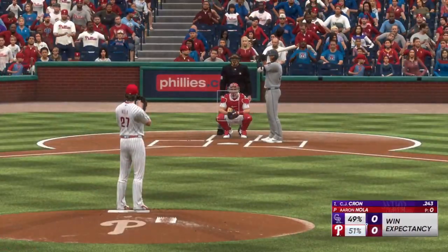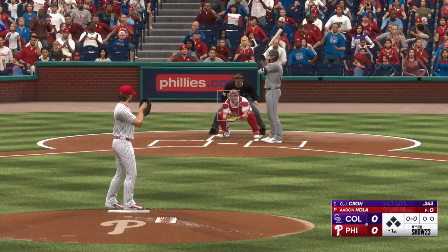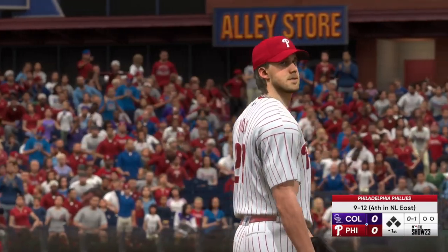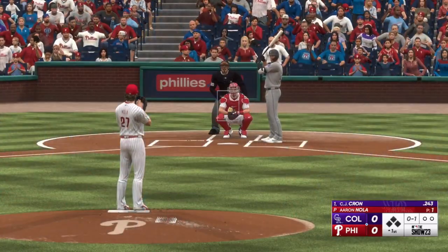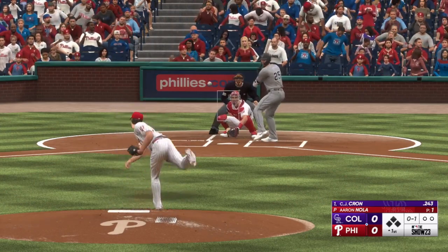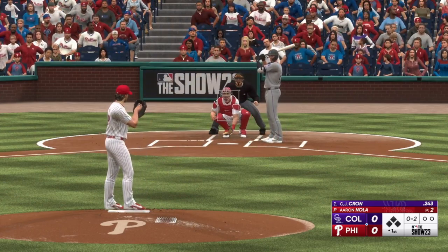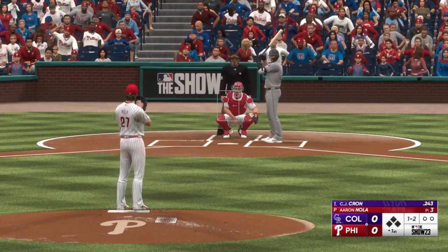And here is CJ Krohn. The pitch — that's in there. Underway here at Citizens Bank Park. The wind in the pitch, way out front for strike two. And the pitch is outside. Ball one.